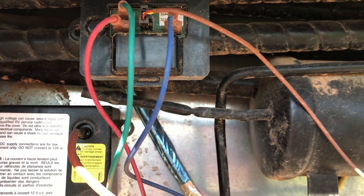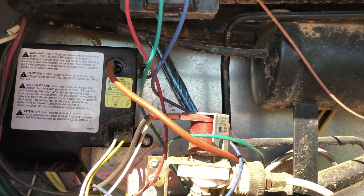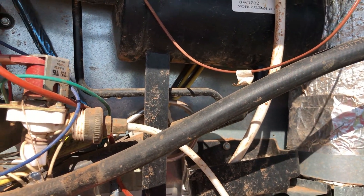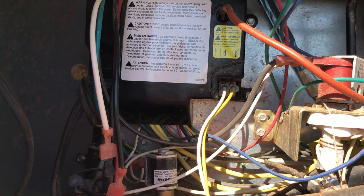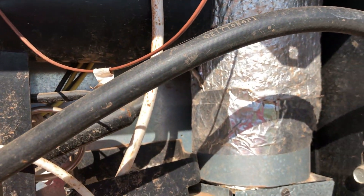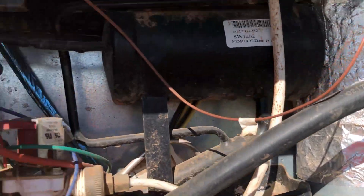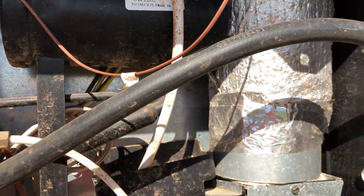We couldn't use it on electric and we couldn't use it on propane. It was set to come on electric — we had it plugged in — and then it would automatically switch over to propane, but it wouldn't go there. Once we got this red light off, this box was working again.